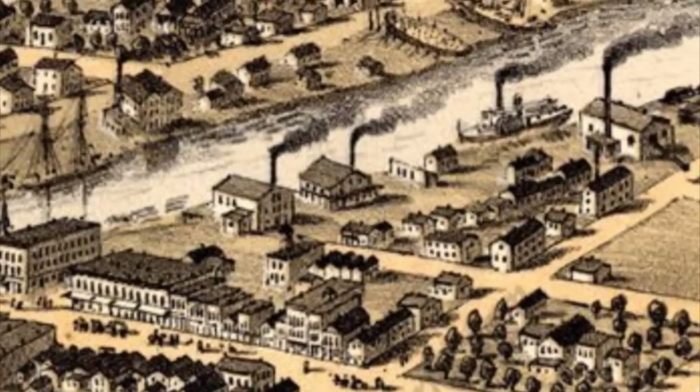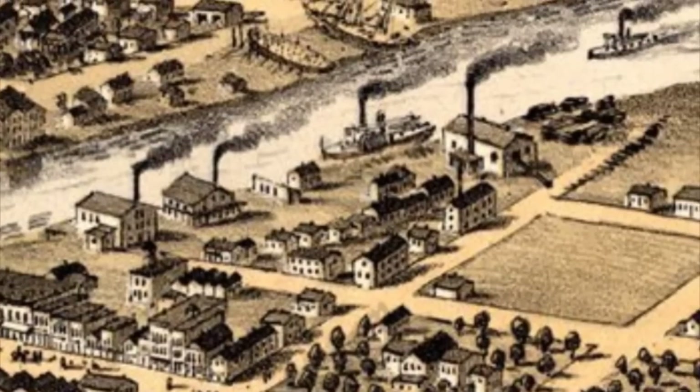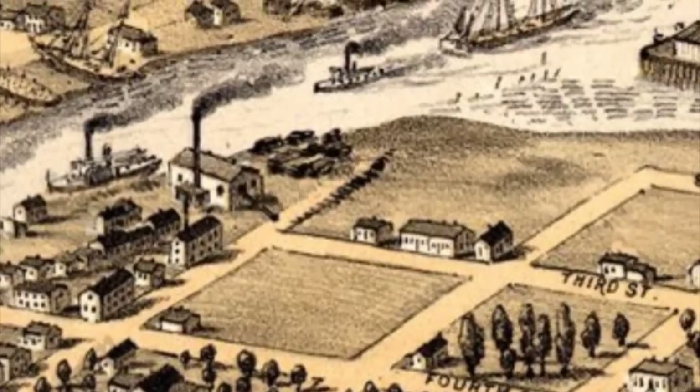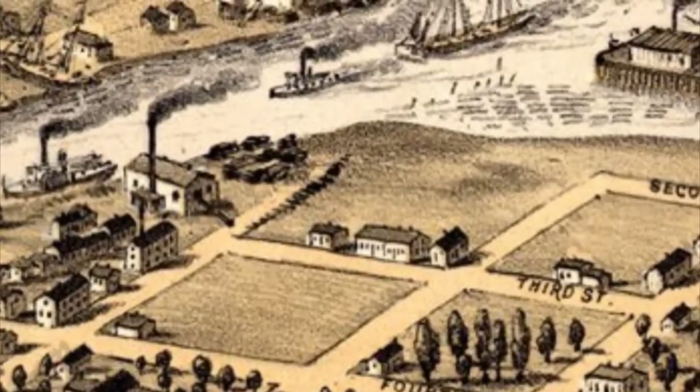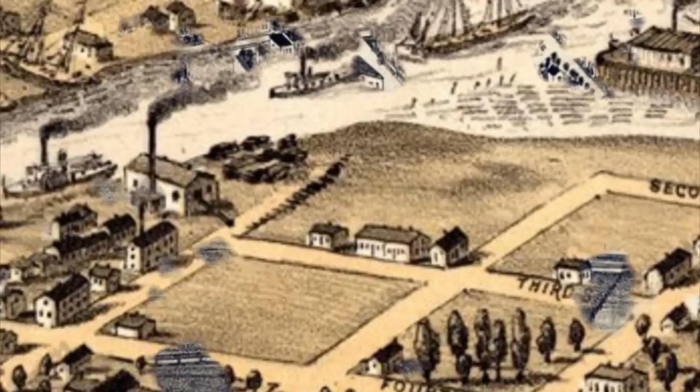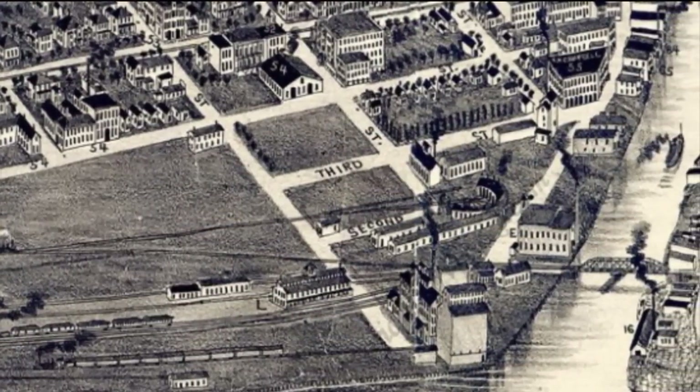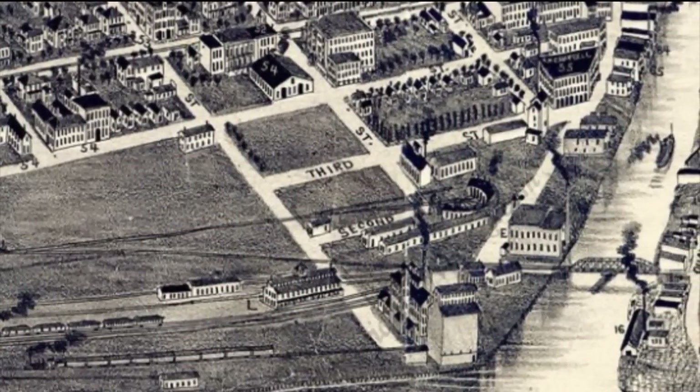Other than the Merchant Exchange, there wasn't much else on East Water Street — a couple of factories and a sawmill on the end. Also notice that the Pere Marquette railroad bridge is not there yet, but you can see in this illustrated map of 1894 that the railroad bridge is there now.